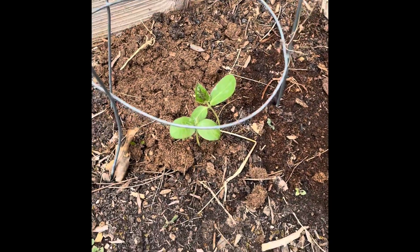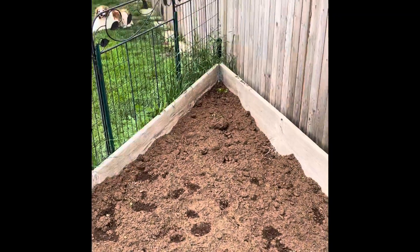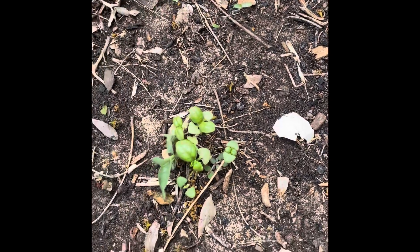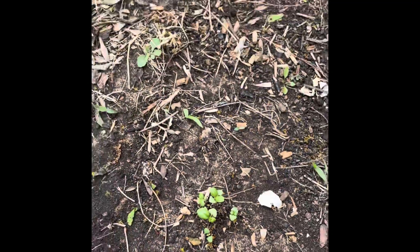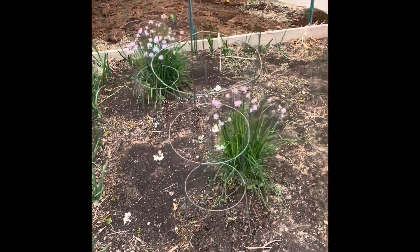So this is a cucumber, and this is a cucumber. There's the dill. And the zucchini. Back there in the corner is echinacea. And I do have some baby basil right here — baby basil plant. So this is a garden update, May 1st.